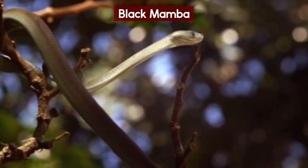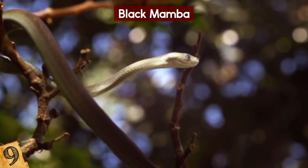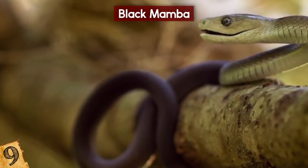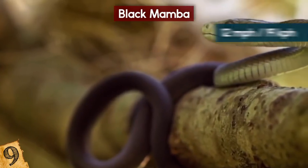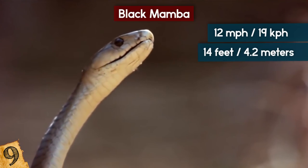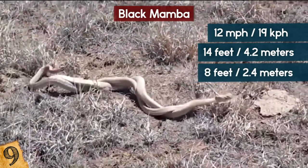Black Mamba. The black mamba is the longest venomous snake of the African continent. It is also known as one of the fastest snakes in the world, being able to reach speeds of about 12 miles per hour. A black mamba can grow up to 14 feet in length, however the average length is 8 feet.